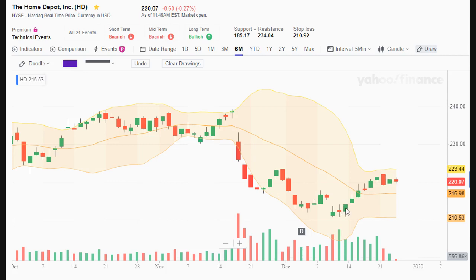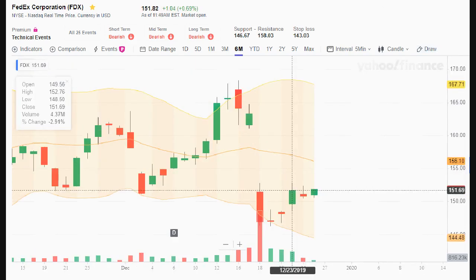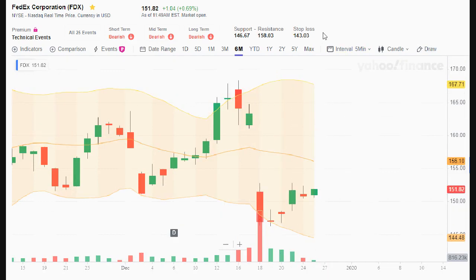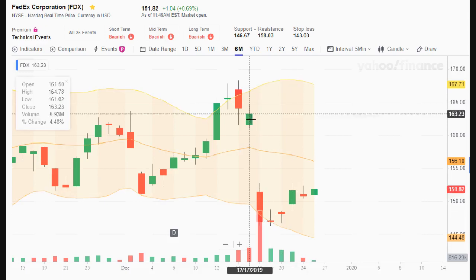That's how you know it's probably a good time to buy. I would have waited for confirmation and probably bought the next day. You've got to watch for these little indicators — I've also got Bollinger Bands showing in the background. Now let's look at another stock. That was Home Depot; this is FedEx.